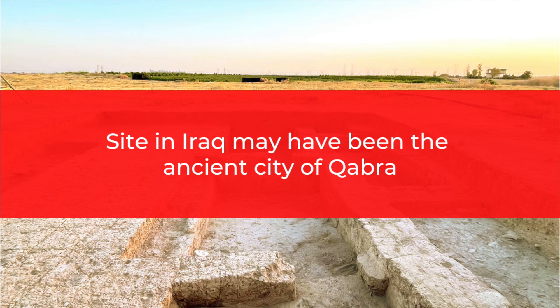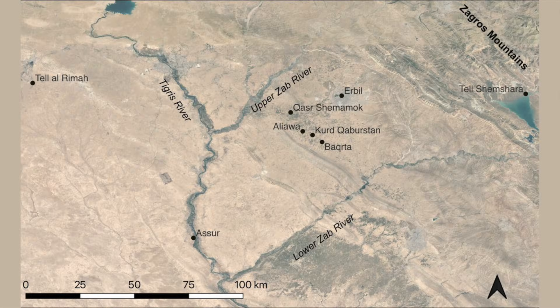Site in Iraq may have been the ancient city of Kabra. Archaeologists working at the Mesopotamian site of Kurd Kabistan in northeastern Iraq have discovered clay tablets and the remains of monuments that are important for the understanding of cultural identity in this Middle Bronze Age city. Archaeological information from northern Iraq dating to the Middle Bronze Age is limited compared to that from the south, and historical sources are probably biased since they were mostly written by enemies rather than the people that inhabited the region themselves.